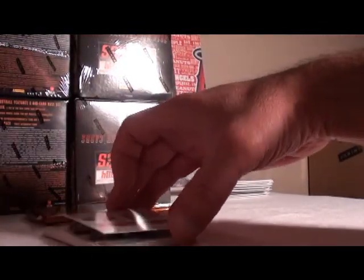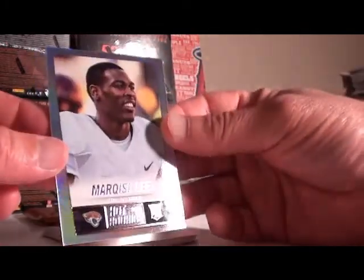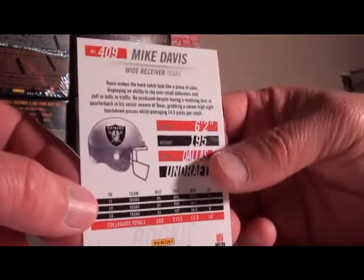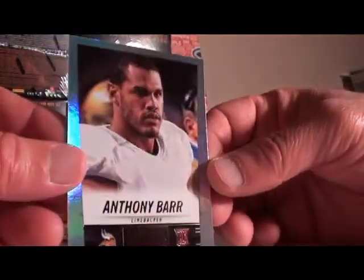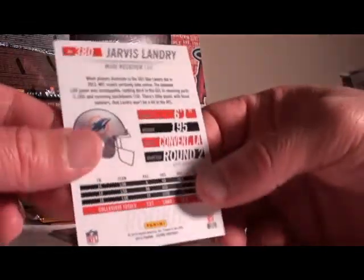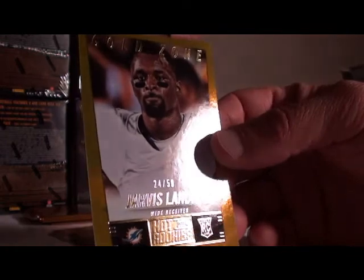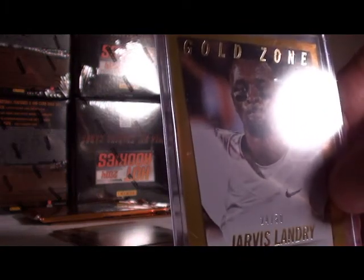10 rookie cards. First rookie: Marquise Lee for Jacksonville Jaguars, not numbered. Charles Sims for the Bucs, not numbered. Buchanan for the Cardinals, not numbered. Mike Davis for the Raiders, not numbered. Tevin Smith for Jacksonville, not numbered. Anthony Barr for the Vikings, not numbered. Jordan Matthews for the Eagles, not numbered. Jarvis Landry — Miami Dolphins gold, 24 out of 50. Gold rookie, double-sleeved up for the Dolphins.